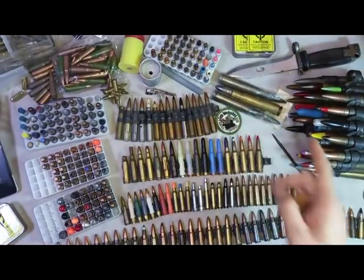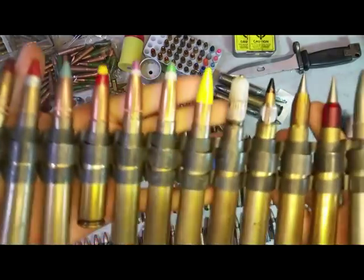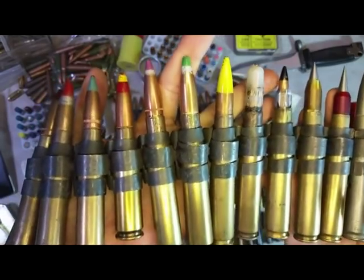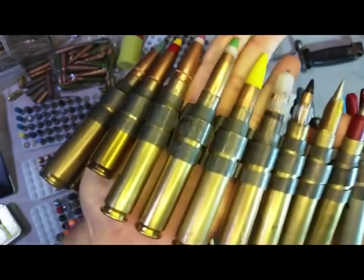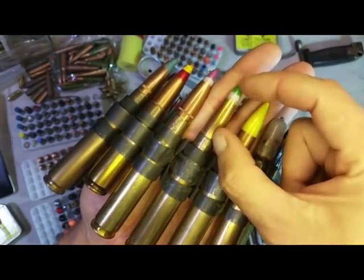Welcome to Bullet of the Day. I'm going to go into one of my favorite rounds in the collection, and that's in the 50 BMG belt here — this one with the green tip and the silver band behind it. It's the Raufoss round; I've done videos on it specifically. It's my favorite round because there is a piece of small explosive in here.